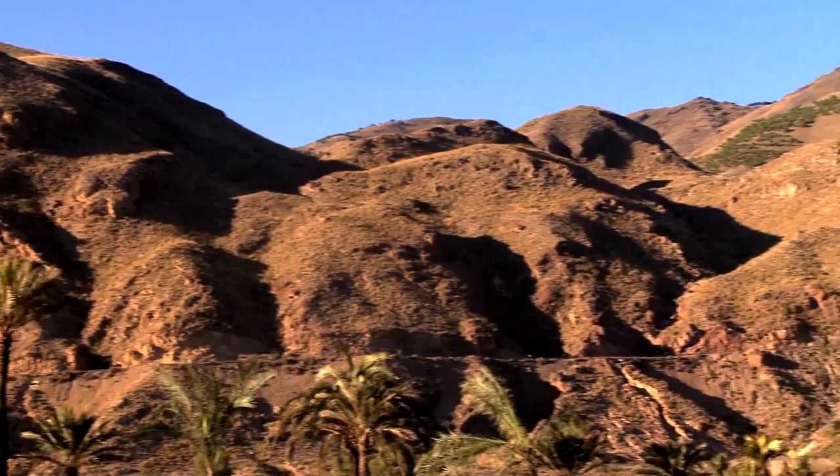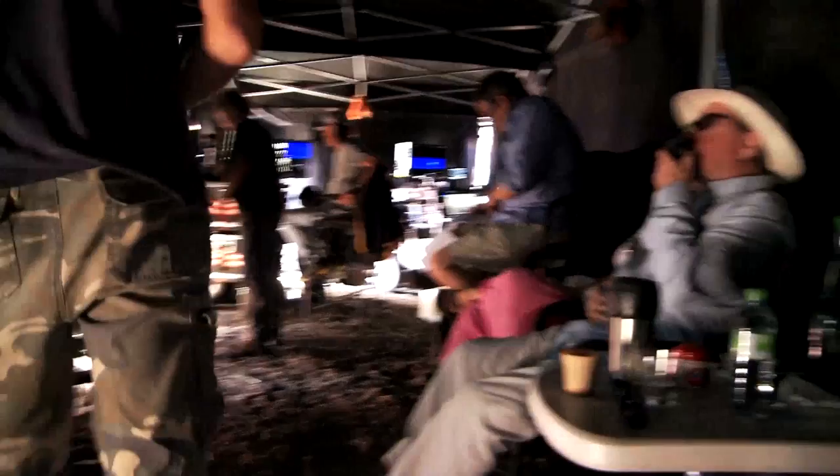Beyond us are the Sierra Almohia Mountains, which look very much like Egypt. That's what drew us here, the texture and the color of this landscape.